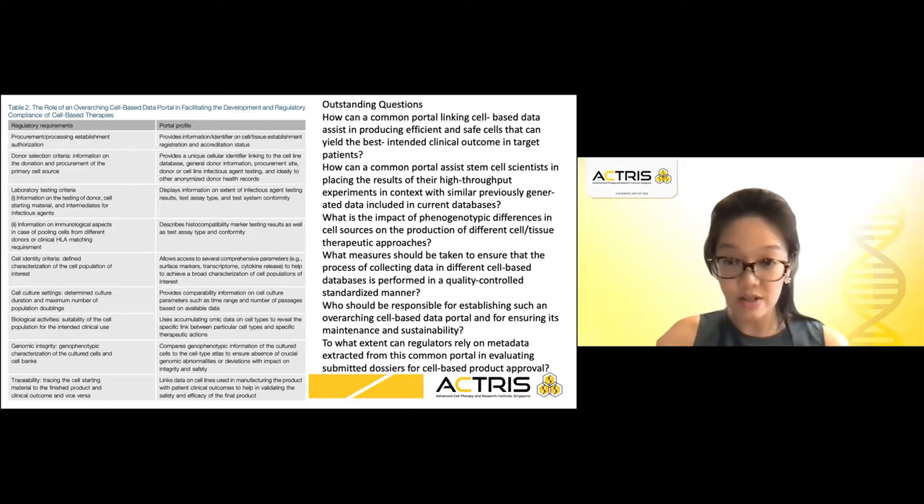However, there still are many outstanding questions, some of which are listed here. For example, who should be responsible for establishing such an overarching cell-based data portal and for ensuring its maintenance and sustainability? And to what extent can regulators rely on metadata extracted from this common portal in evaluating submitted dossiers for cell-based product approval? Therefore, there is still much that we need to learn and much that needs to be done.